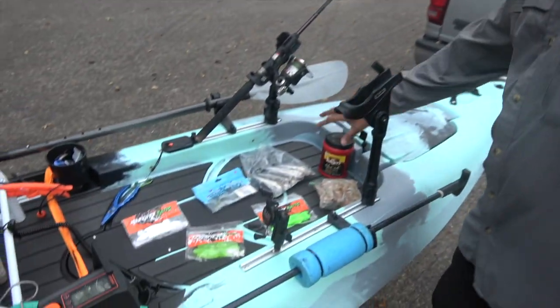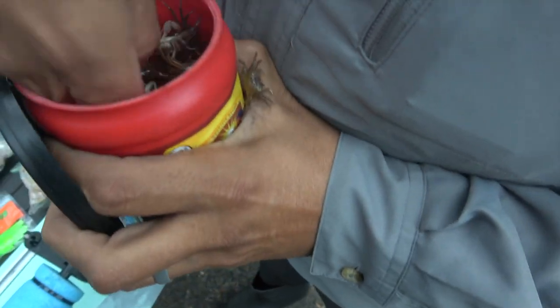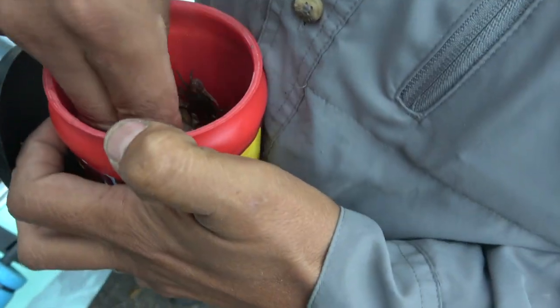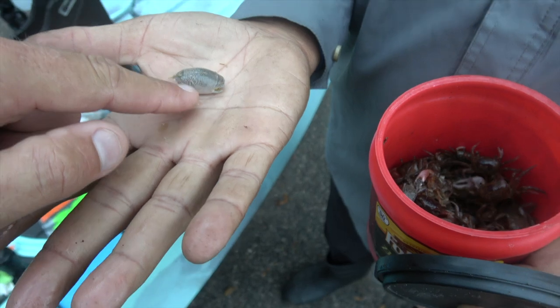We want to go over some rigging and different bait options for the different species. This time of year is a great time to fish. When it gets colder in North Florida, a lot of different species come in. One of the most sought-out species is sheep's head — they're primarily caught on fiddler crabs. We also have sand fleas; they look weird, but they're actually a crab — mole crabs.